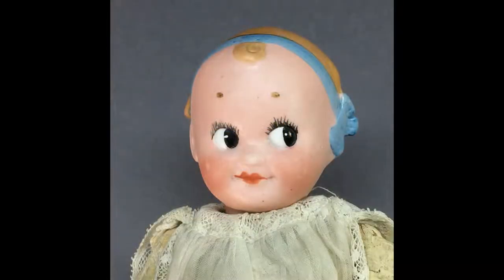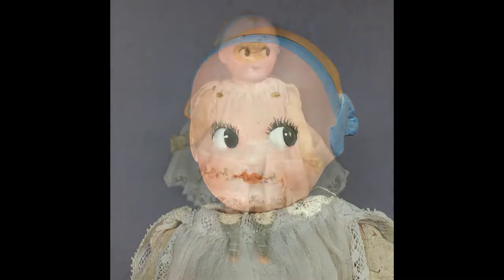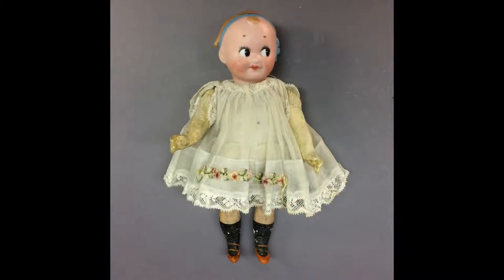This little googly doll by William Goebel is just 7¼ inches tall and is circa 1916. She has a five-piece composition body.